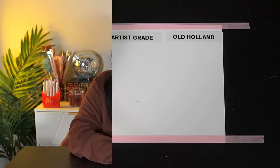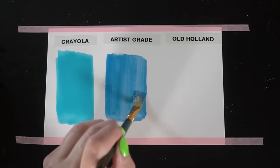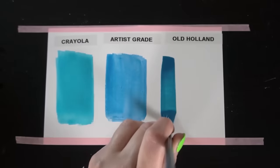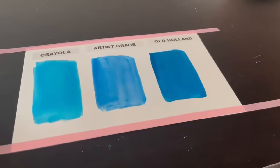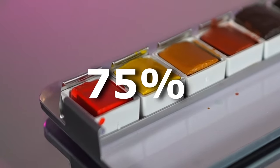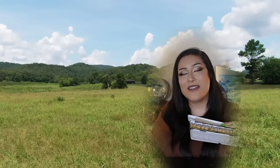Even if you know absolutely nothing about paints and pigments, I guarantee you're going to be able to recognize just how high quality these paints are. I'm going to start with a cheap paint like Crayola, then a mid-tier paint, and then here is the Old Holland Watercolor. The color is rich, deep, vibrant — it's absolutely undeniable how high quality this paint is. Each one of these paints contains up to 75% pure pigment, which is insane. And the paint itself is just a breeze to work with — it's like frolicking in the meadow with a paint palette.